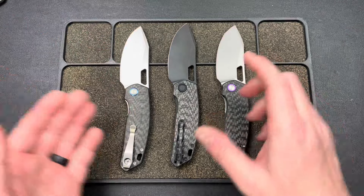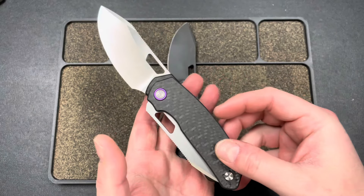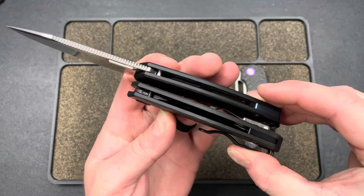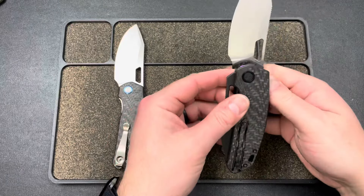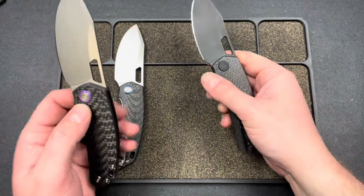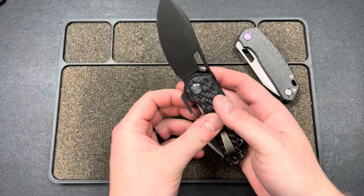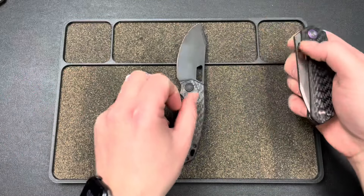I think they'll all look good with all of those combinations. Somebody was asking me what the purple would look like with the satin blade — I think that would look really good. If you took the black and put it on the satin blade, I think that would look really good too. Black on bead blasted, I think would look mean as hell. Purple on the black one would look fire, blue on the black one — you get the point. I think they all kind of look good with each other, so just go with whatever floats your boat.